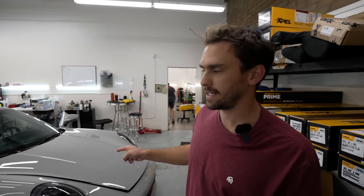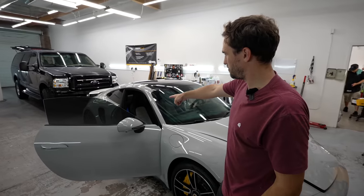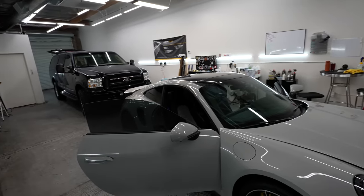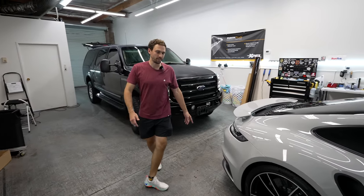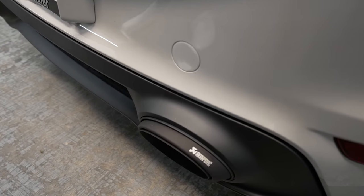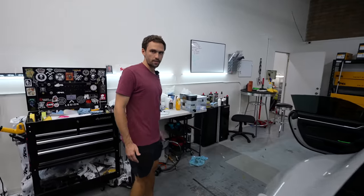Also check out this 992 911 Turbo S in chalk — it has shark blue seat belts, deviated stitching centers on the interior, and they're totally covering it in Xpel PPF. It also has an Akrapovic exhaust — that might be $10,000 on its own. Porsche and Tesla — what do you think?